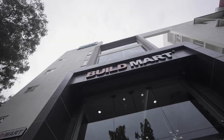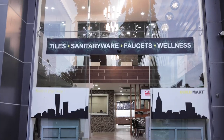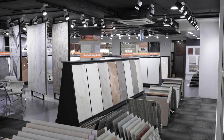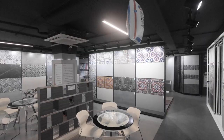Welcome to BuildMart, the biggest retail showroom for tiles and bathware in Bangalore. With over 25 years of experience, our multi-floor exhibition area of 25,000 square feet showcases a wide range of premium quality Indian and imported tiles.